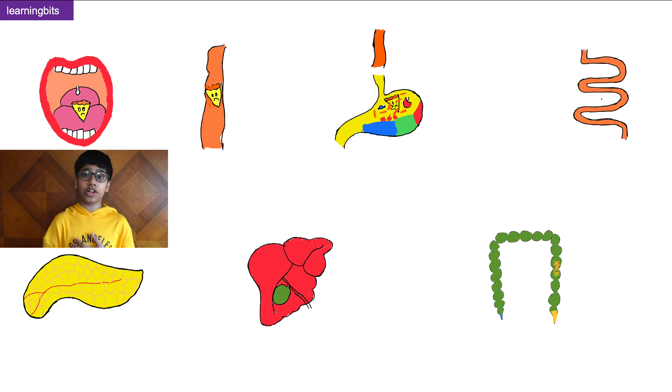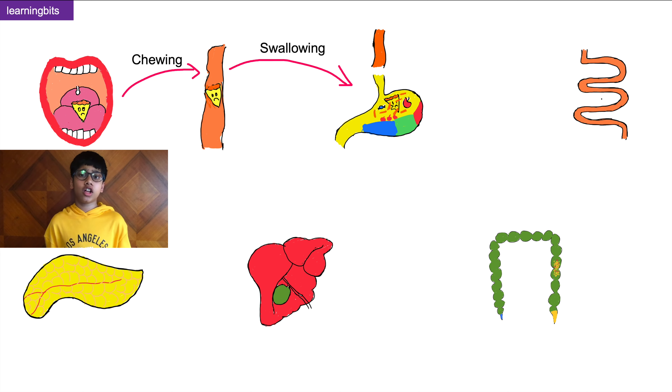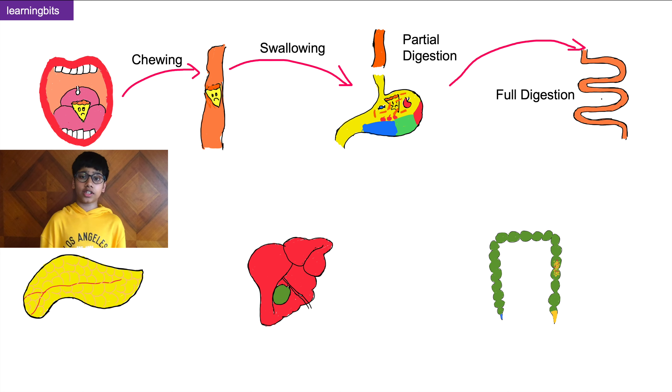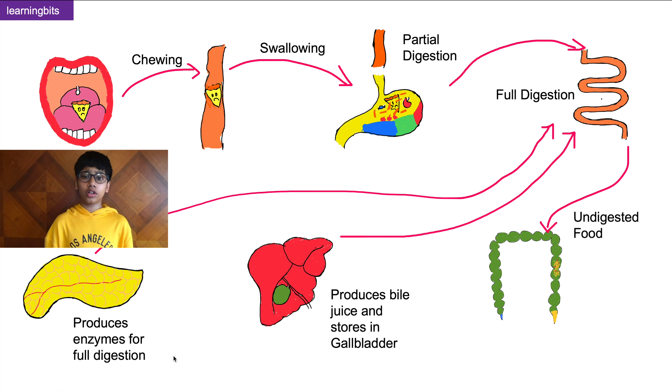Now here's a quick recap on the organs of the digestive system. First, we chew the food using our mouth. Then our tongue pushes it down through a 10-inch long tube called the oesophagus, also known as the food pipe. The food then enters the stomach — a soupy pool where it sits for four hours and turns into a soupy substance called chyme, meaning it is partially digested. Next, the food gets fully digested in the small intestine with the help of juices from the pancreas and the liver. Finally, all the undigested food passes through the large intestine where excess water is absorbed and waste is eliminated from our body as poo.